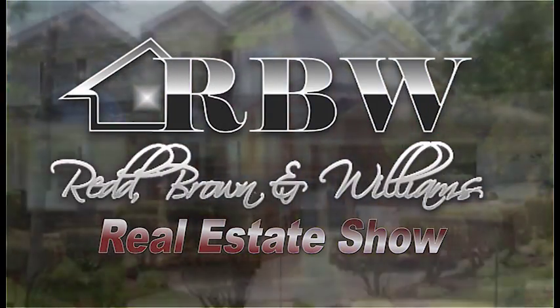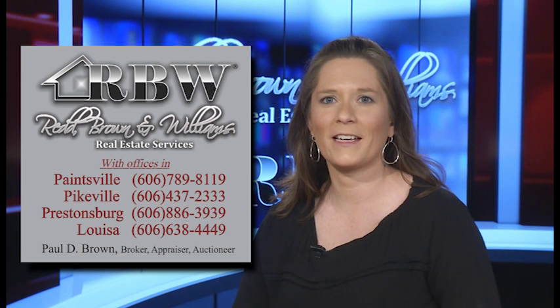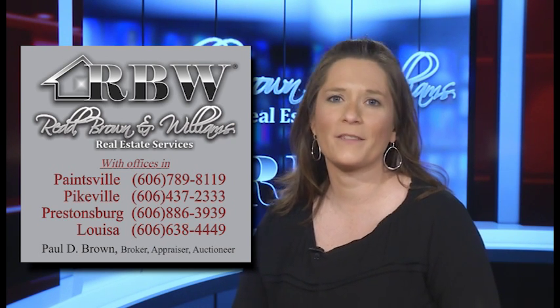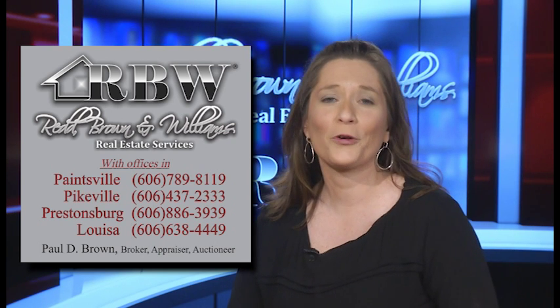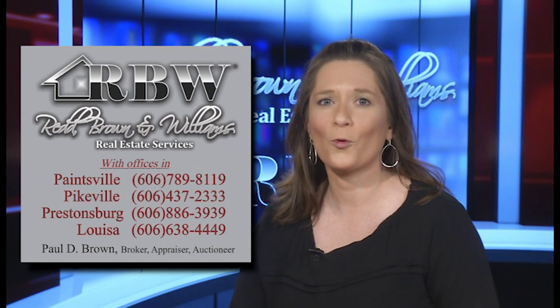Now let's do the real estate minute. Today let's discuss the benefits of a home warranty. Purchasing a home is one of the largest investments you'll ever make. To increase your confidence in this important decision, buyers should consider a home warranty.